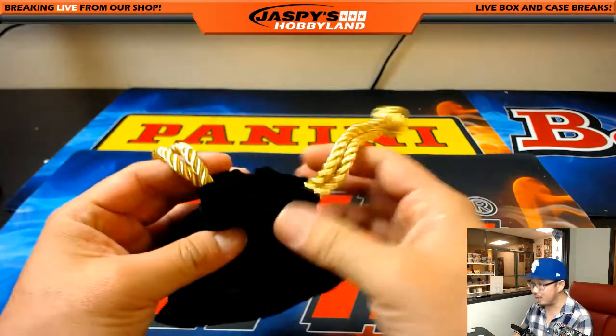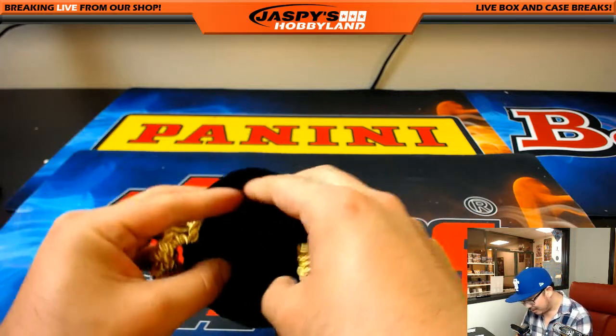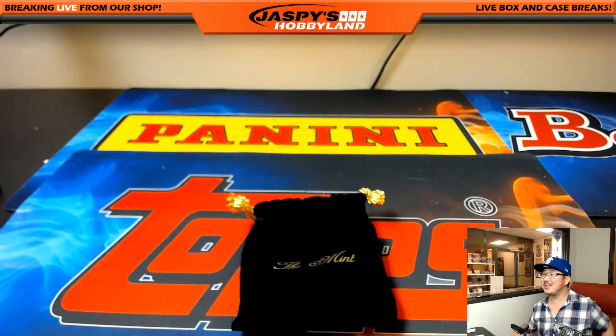I need a drumroll right here. Joseph Johns — no doubt about it! Joseph Johns with the bonus velvet Mint pouch. We're just saying it's made of the finest velvet from the United States. Thanks everybody — we'll see you next time for more Mint from jazzpeeshobbyland.com. This is Joe, I'm out.